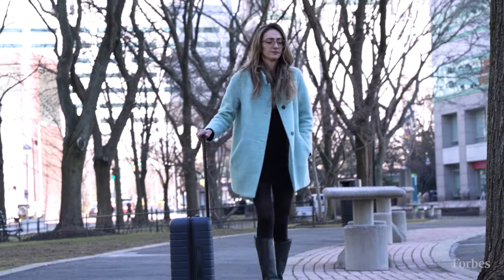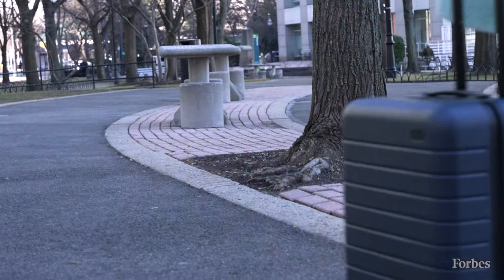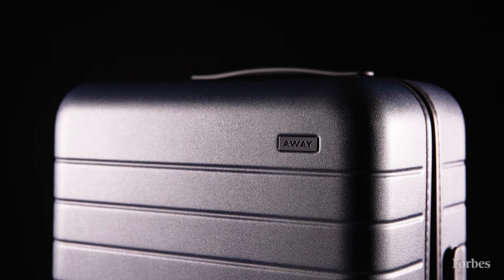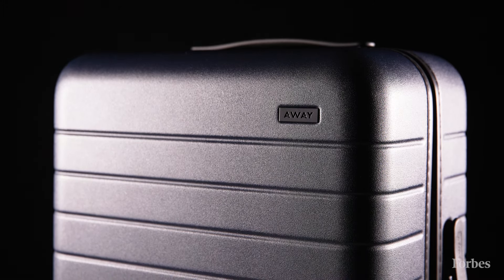People who own Away luggage also often talk about its lifetime guarantee, which is a game changer if a zipper breaks or if there is a crack in the shell of the luggage. Essentially, you can trade in your luggage for a brand new piece or get any damaged parts repaired very quickly. These are just a few of the reasons we chose the Away Bigger carry-on as the overall best carry-on luggage on the market. Check out the full list of 2024 Forbes Vetted Best Product Award winners on our website.